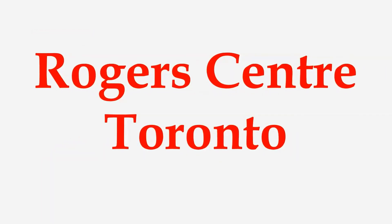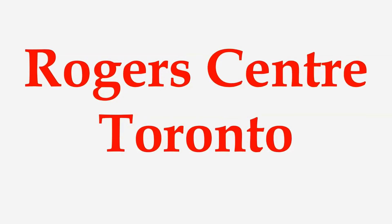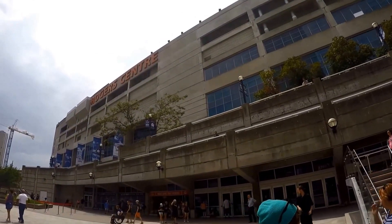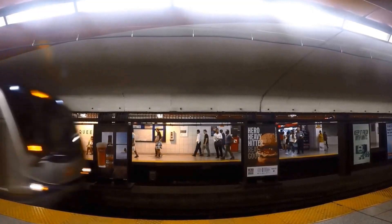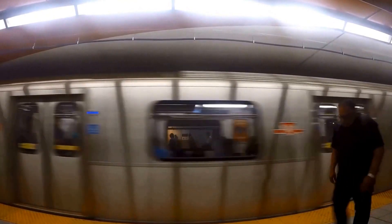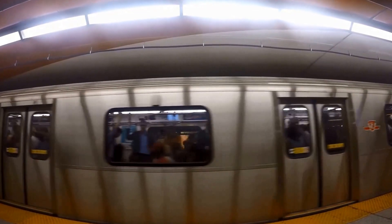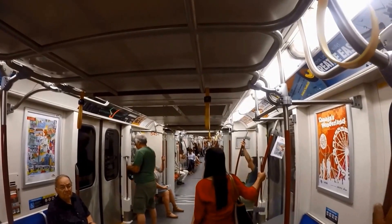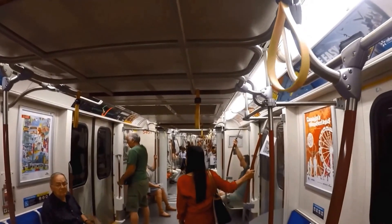In this video we're going to be discussing how to get to Rogers Centre using the Toronto TTC subway. The Rogers Centre is home to the Toronto Blue Jays baseball team, the Canadian Football League's Toronto Argonauts, and hosts concerts, soccer matches, motorsports, family shows, conventions, trade shows, as well as private events.